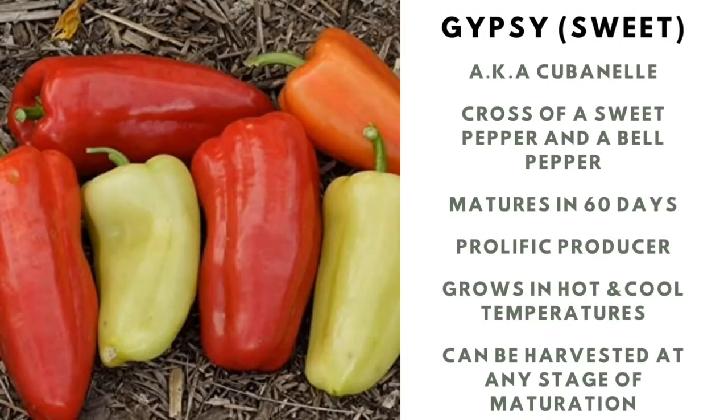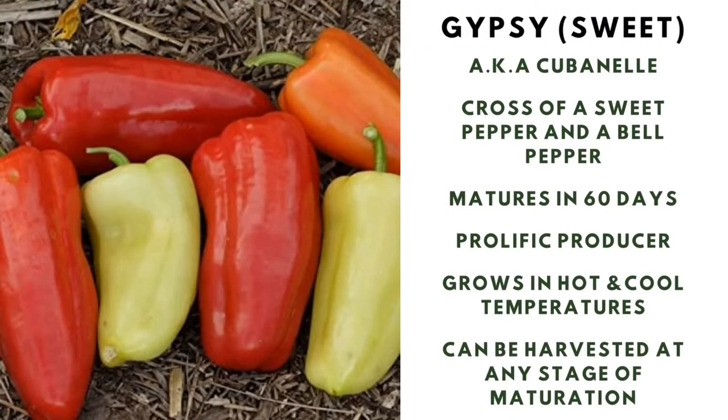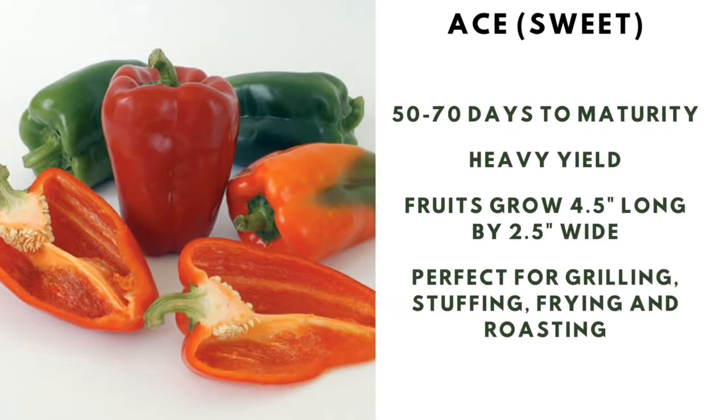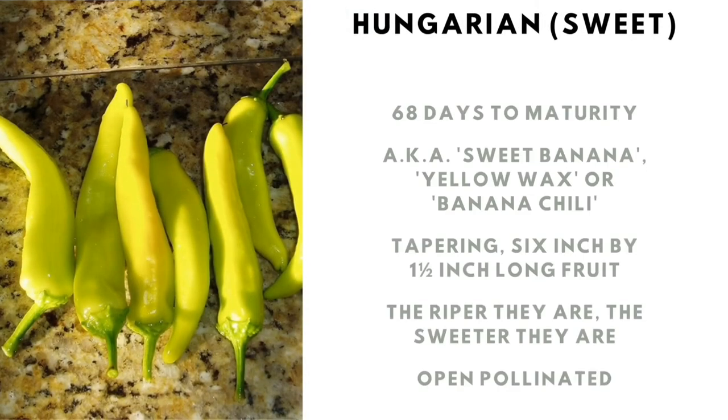Gypsy sweet bell pepper, aka the Cuban — a cross of a sweet and a bell pepper, which matures in 60 days and is a prolific producer. Grows in hot and cold temperatures; harvest at any stage of maturation. Ace sweet bell pepper: 50 to 70 days maturation, heavy yield. The fruits grow to four and a half inches long by two and a half inches wide — perfect for grilling, stuffing, frying, and roasting.